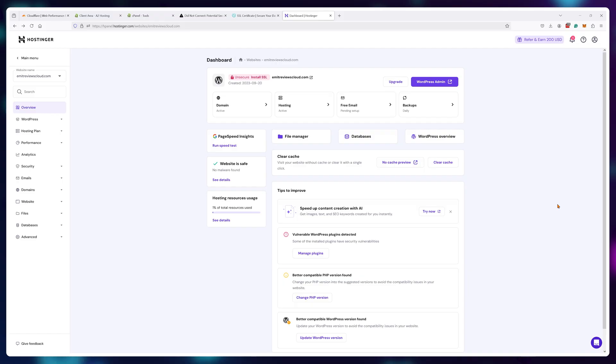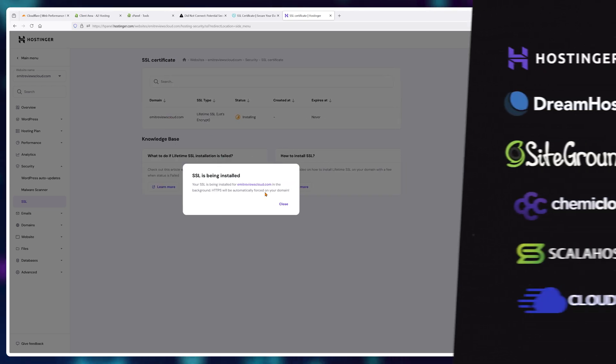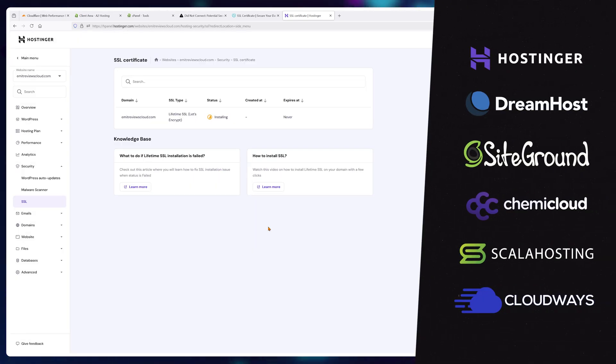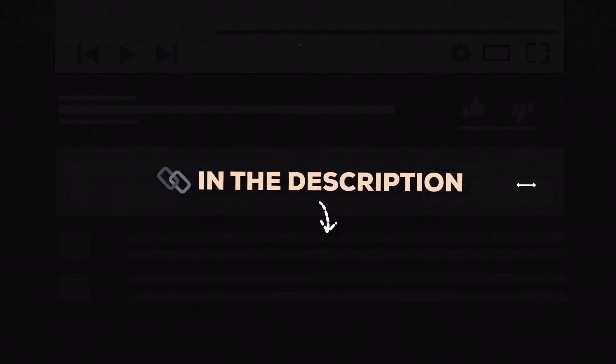And that's it — your SSL certificates should be active. Obviously, the easiest way to do this is to simply use a modern web hosting provider like Hostinger, DreamHost, or SiteGround — basically all of them have free SSL installers right within the dashboard. If you want to grab a plan, there are discount codes for Hostinger and other providers in the description below. If you're not sure which web hosting provider you need, watch the next video where I showcase the best cheap web hosting providers.